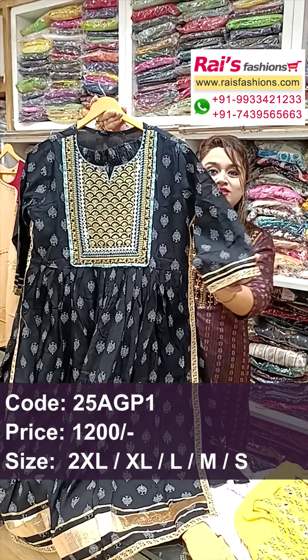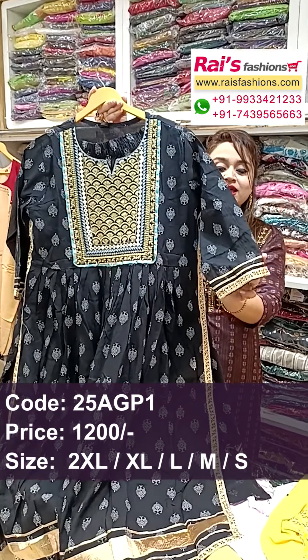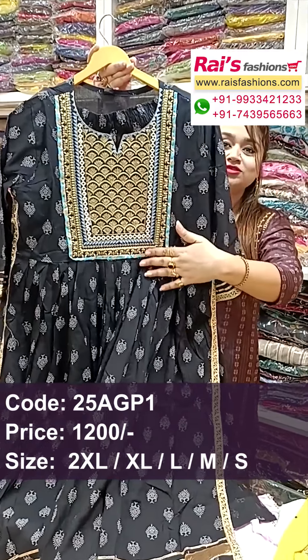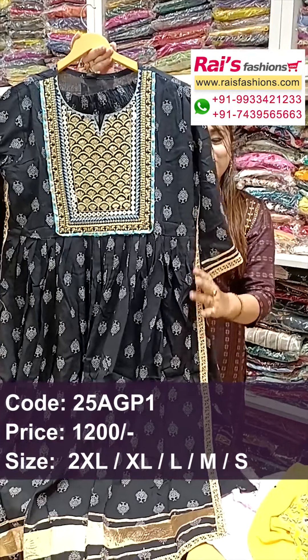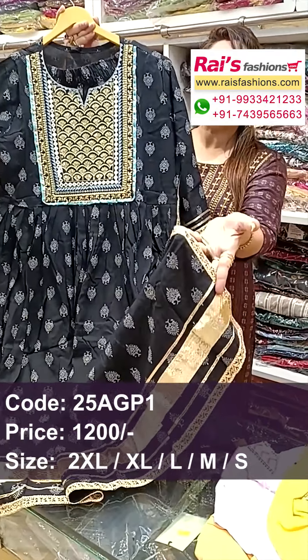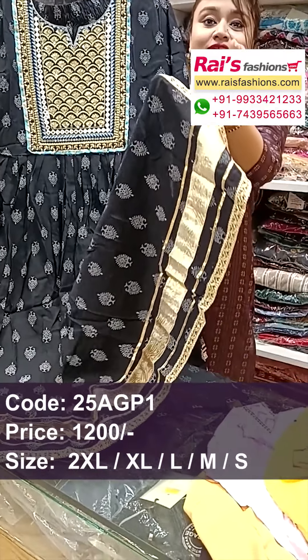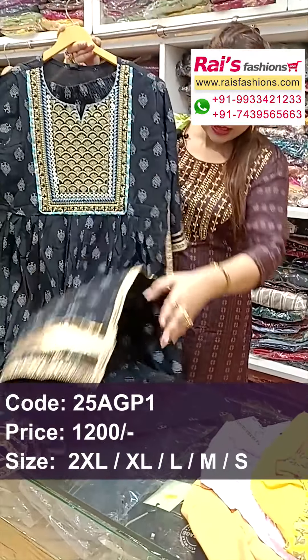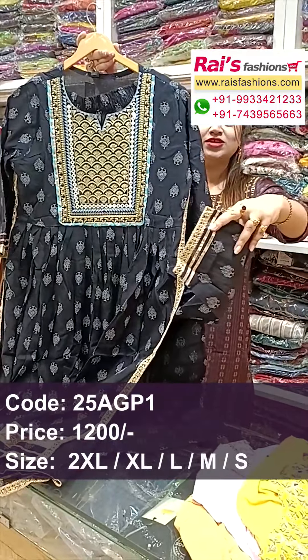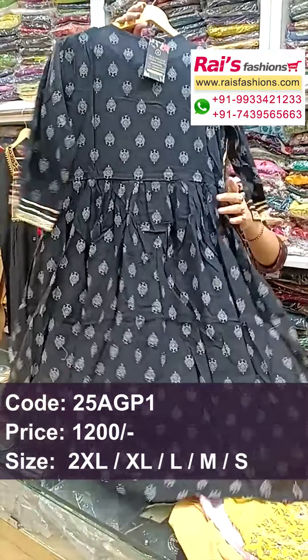Very smart trendy looks — bright black set with highlighted gotha patty design work. The sleeves portions are printed and border portions have highlighted gotha patty detailing design. The front portions also have heavy embroidery design, all over printed. Soft material, and the end portions and sleeve portions have gotha patty highlighted detailing design.